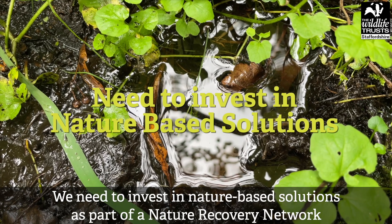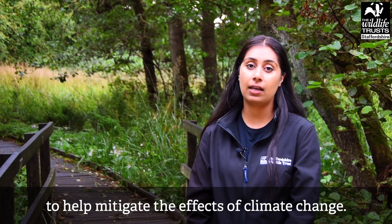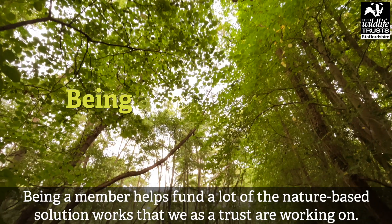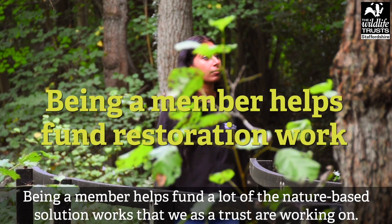We need to invest in nature-based solutions as part of a nature recovery network to help mitigate the effects of climate change. Being a member helps fund a lot of the nature-based solution works that we as a Trust are working on.